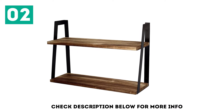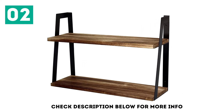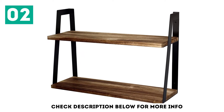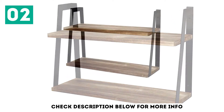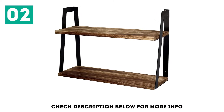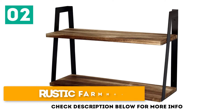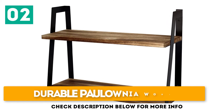Its two Polonia wood shelves can support up to 50 pounds without warping. The metal frame has a rustic farmhouse look that blends well with offices and homes. It has a sturdy structure with a stylish dark theme that does not fade, scratch, or rust over time. Features include a heavy-duty metal frame, rustic farmhouse look, and durable Polonia wood.